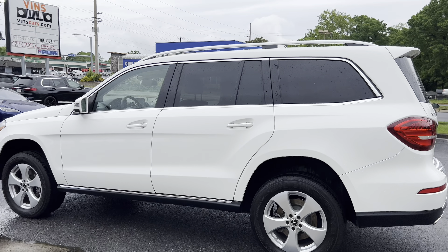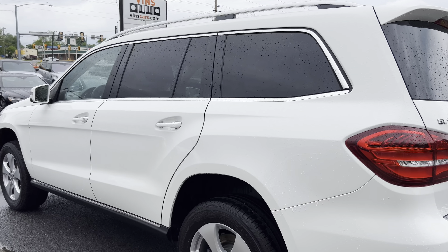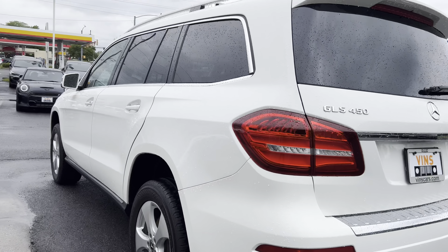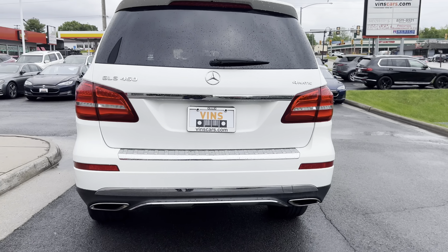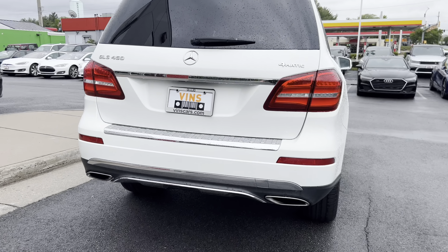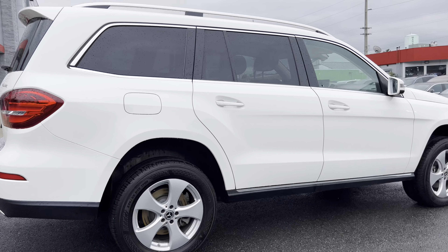I want you guys to really take note on this exterior — it is super clean. The paint is in perfect condition, there's no scratches or dents anywhere. That speaks to our conditioning process. We do have a three-stage wet sanding, buffing, and waxing. We try to get them as close to showroom condition as possible, and this car turned out excellent.